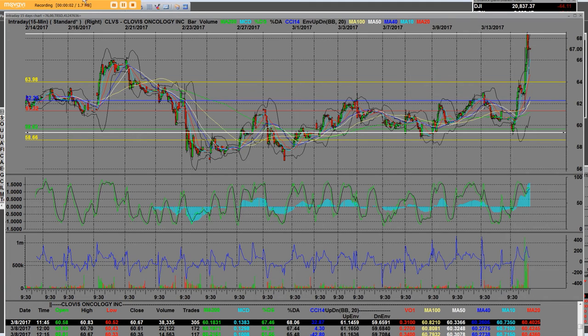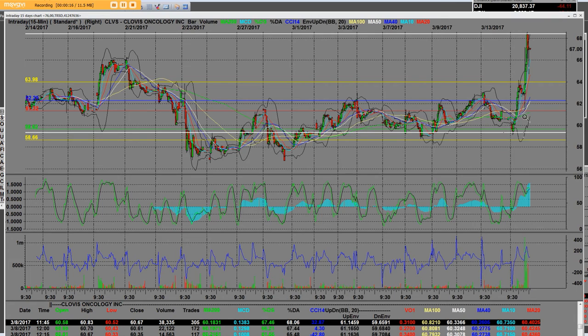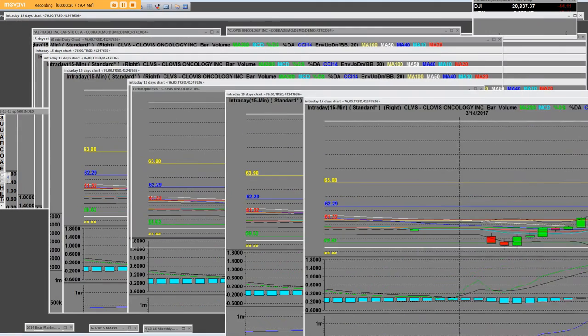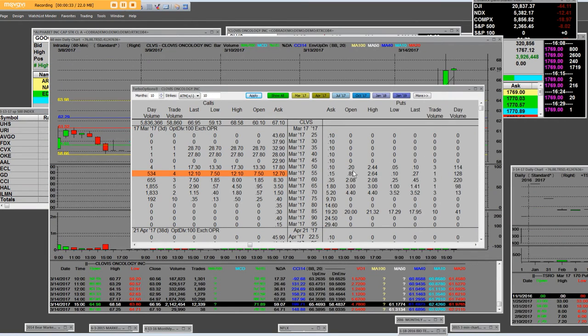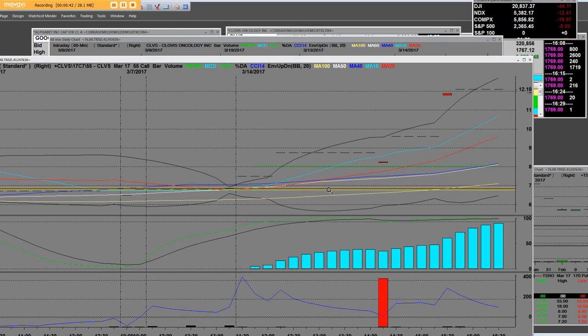Good afternoon everybody. I have a 15-minute chart on CLVS, Clovis Oncology biotech. I'm letting you see it from a 15-minute view, and then I'm going to show you the 60-minute. This is why you can make a lot of money — you need to be here. Get signed up for the free five-day trial. We bought that breakout down here at $59, the $55 calls in the money, and this is the 15-minute breakout. I'm going to show the call option and put option for today on the 15-minute chart.